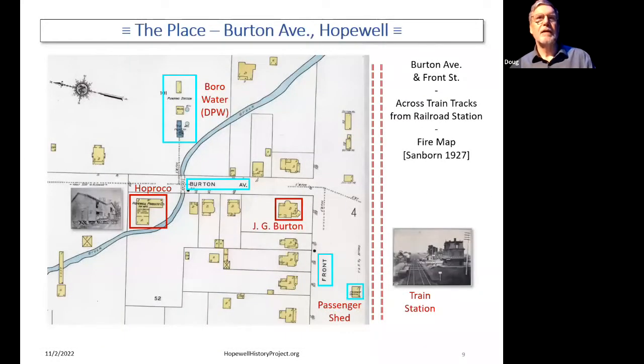Here's the place. In Hopewell, there's a train station and train tracks. Right across the tracks is Front Street, which runs parallel. Coming off that to the left is Burton Avenue. One reason it's called Burton Avenue is because J.G. Burton had the house there at the corner — and he's the one who actually built the building that Hopreco ran their factory out of. In this map from 1927, it's labeled Hopewell Products Company. And across Burton Avenue is the current home of the Borough Department of Public Works, which is where the Borough was pumping water.